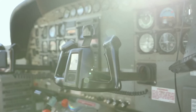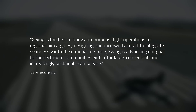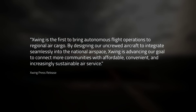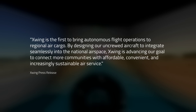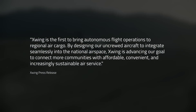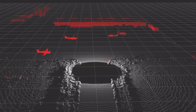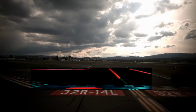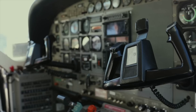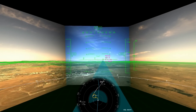X-Wing uploaded a video showing off their unmanned cargo flights. X-Wing is the first to bring autonomous flight operations to regional air cargo. By designing their uncrewed aircraft to integrate seamlessly into the national airspace, X-Wing is advancing their goal to connect more communities with affordable, convenient and increasingly sustainable air service. One potential implication of these fully autonomous cargo flights is that they could turn smaller, less-used airports into logistics hubs, especially if combined with all the other autonomous logistics systems we've been seeing recently.